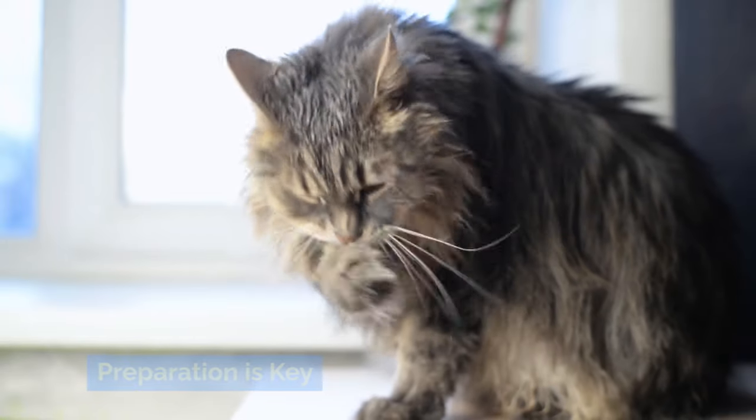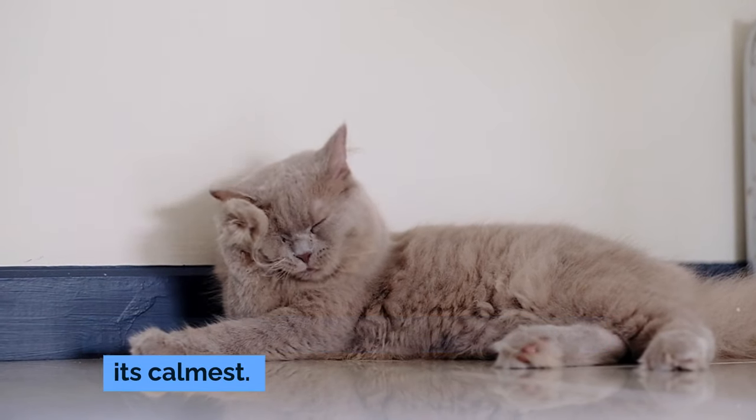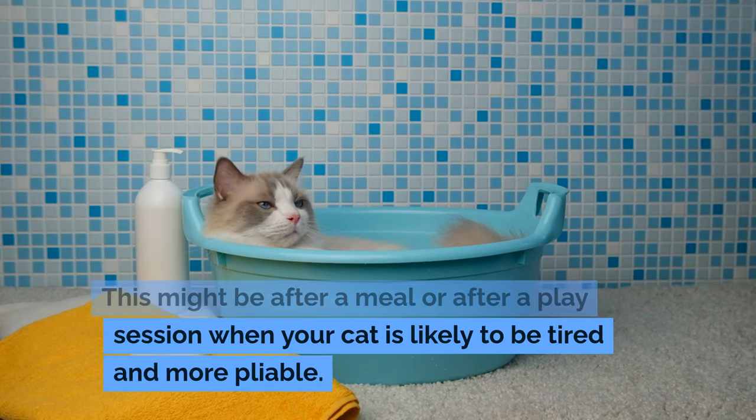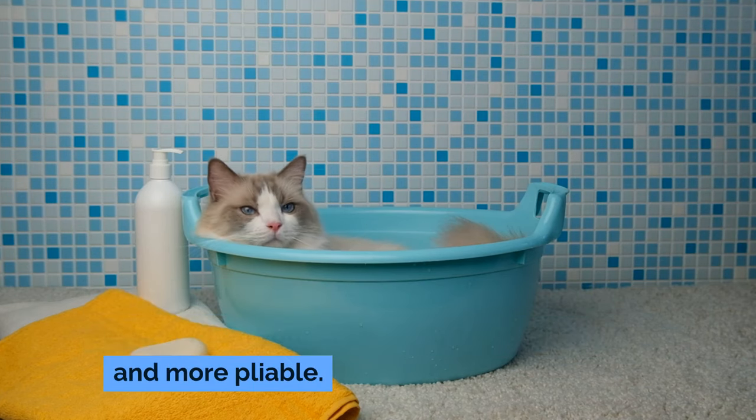Preparation is key. For timing, choose a time when your cat is at its calmest. This might be after a meal or after a play session when your cat is likely to be tired and more pliable.